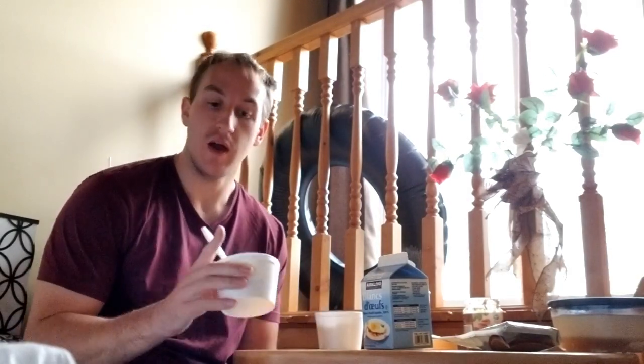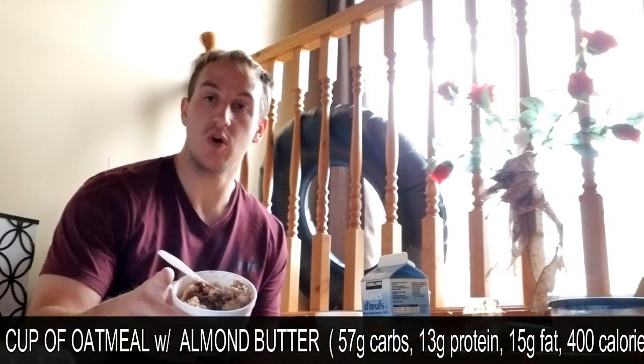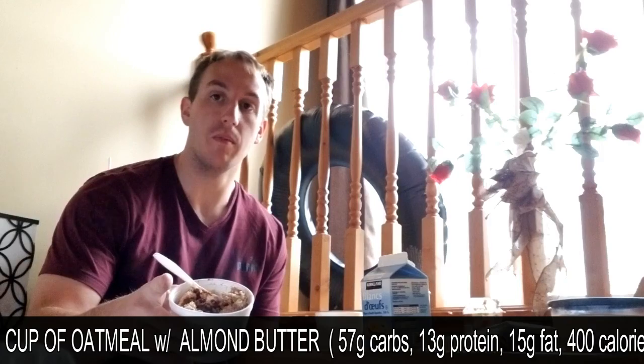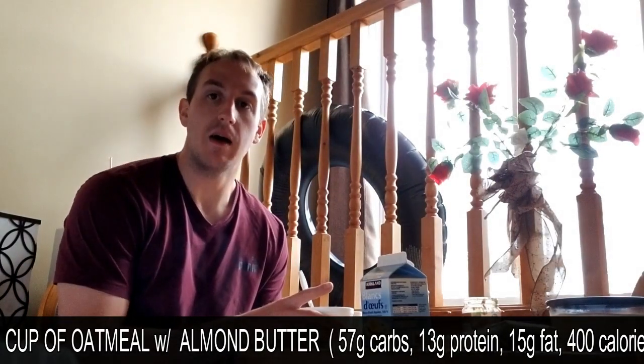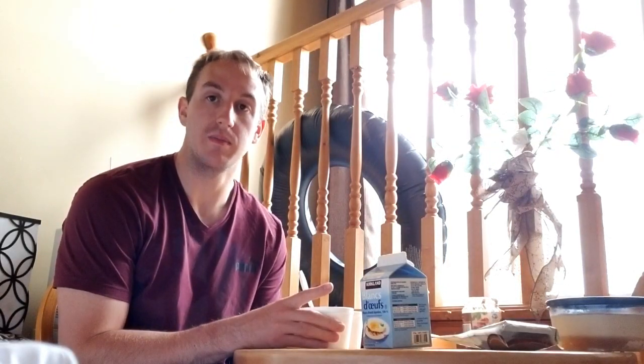I'm catching breakfast right now before I go. I'm eating oatmeal — just oatmeal, cinnamon, and a little bit of almond butter. I've been really into the almond butter lately. I'm trying to up my healthy fats and I find it's a good way to get some in and it tastes good.